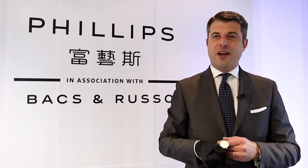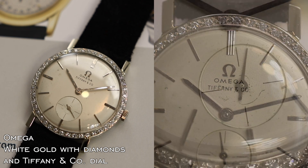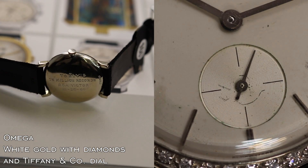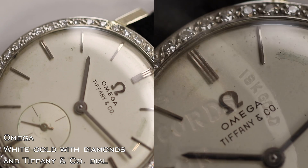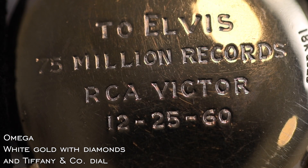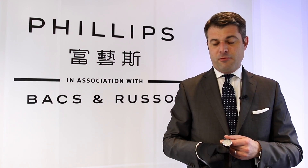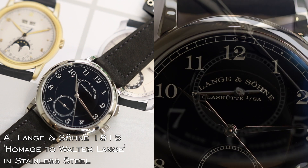The second Geneva highlight is the Omega that was presented to Elvis Presley, the so-called King. It's a time-only white gold piece with diamonds, retailed by Tiffany & Co., with a beautiful engraving. We also have beautiful images showing the famous singer wearing this watch.